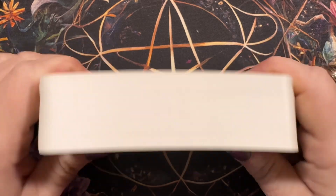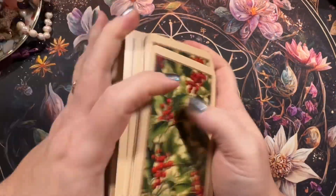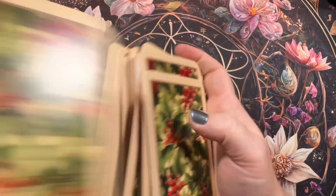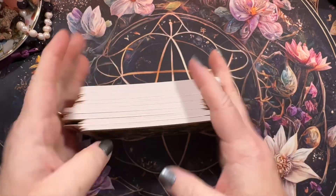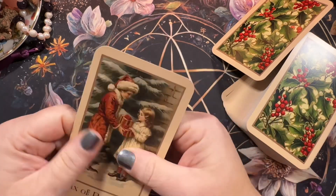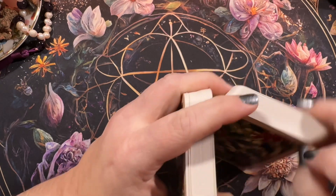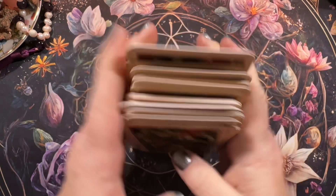I'm probably going to do a gold edging on this. It's a good shuffler like this, but there is no way I could riffle shuffle — I already tried. These are just too stiff and the cardstock is pretty thick. It is beautiful cardstock, don't get me wrong, but there's no riffle shuffling. My hands are not strong enough for that, but I also like doing the side waterfall and I feel like that works just as well.